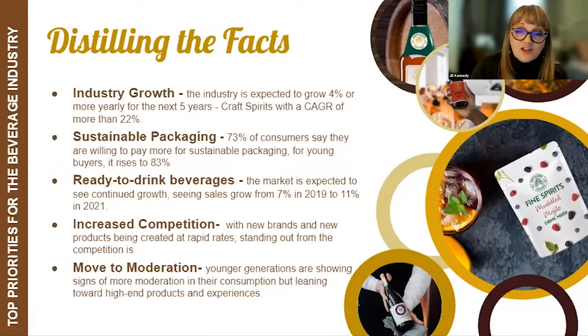Craft spirit sales are soaring with an expected compound annual growth rate of 22%. If current trends continue, smaller brands will earn more market share as consumers gravitate towards premium options. Another interesting trend is the move to moderation, which seems counterintuitive, but we're seeing it in younger generations. Many are observing Sober October right now. Gen Zers are leading this trend with healthier living in mind. You'd think this would mean a decrease in revenue, but that's not proving to be the case — this segment wants smaller portion sizes but very high quality product.